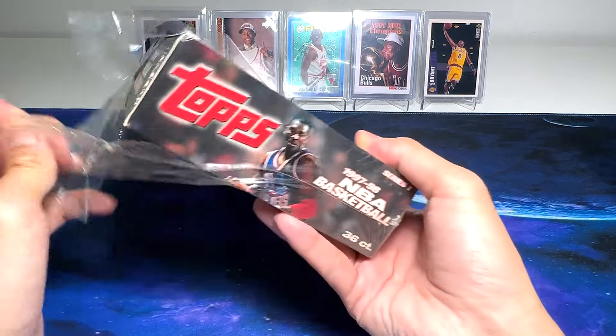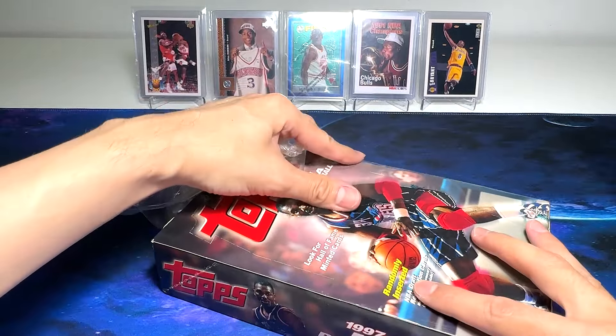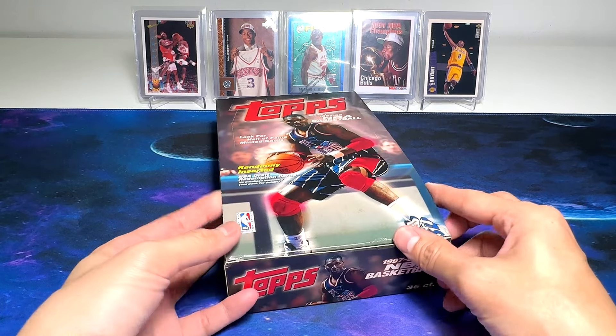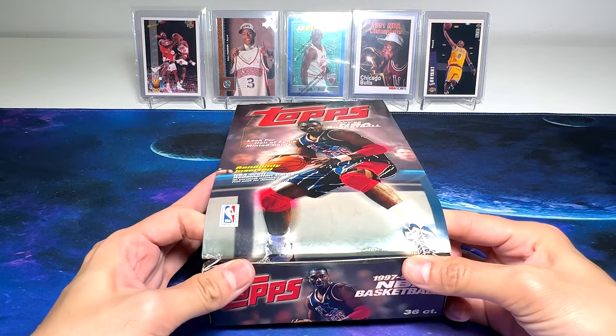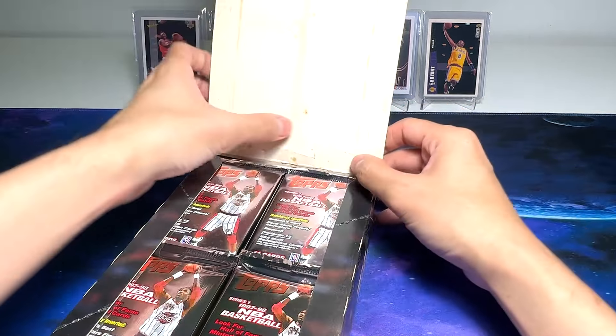But the cards we'll be looking for — plenty of stars. We have Hakeem Olajuwon, Michael Jordan, of course, you'll be getting Kobe second year cards, and personally, I'll be looking for David Robinson for my PC. Alright, so let's pop this open.